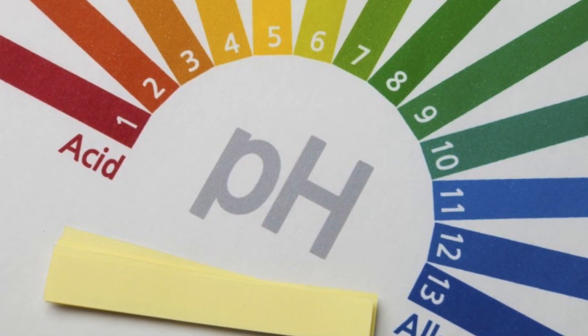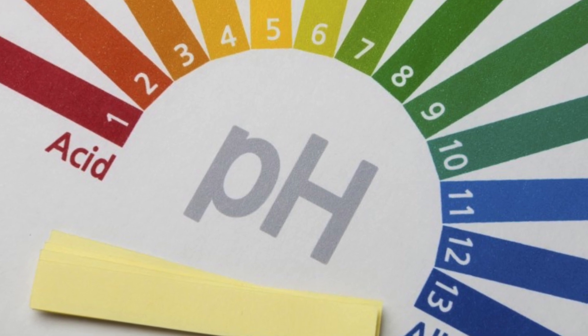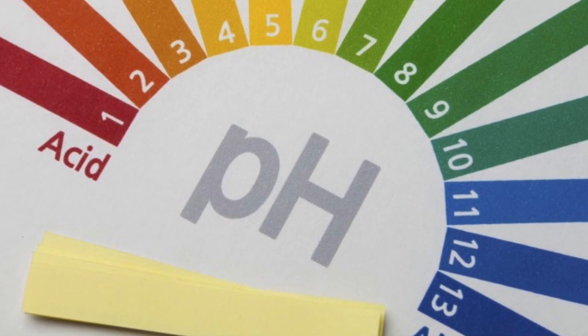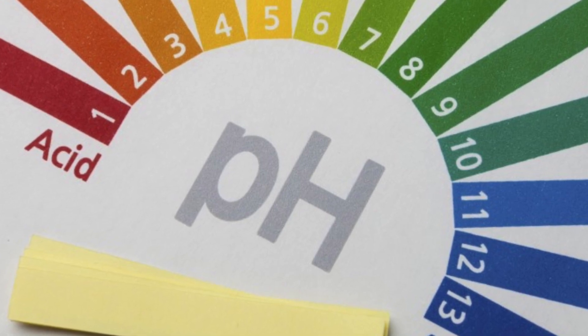Anthocyanin is very dependent on pH. When the pH is around 3, which is very acidic, it will be more red. Between 7 and 8, which is more neutral and slightly basic, it turns violet. And as it goes up to 11, which is extremely alkaline, it turns the color of blue.